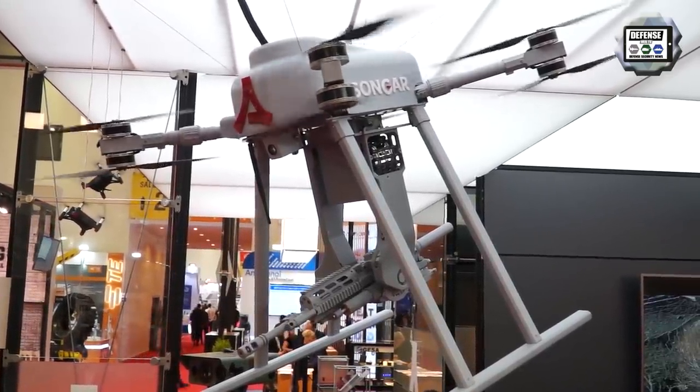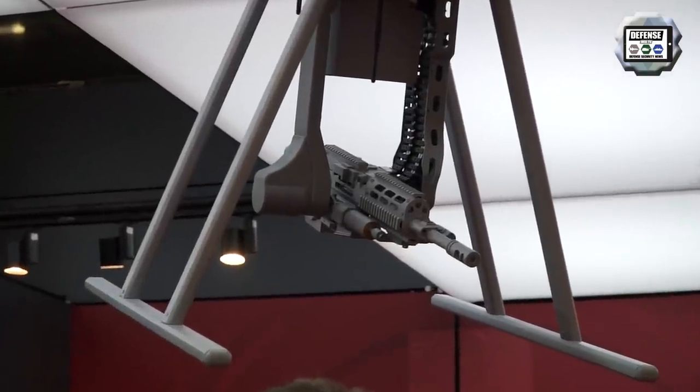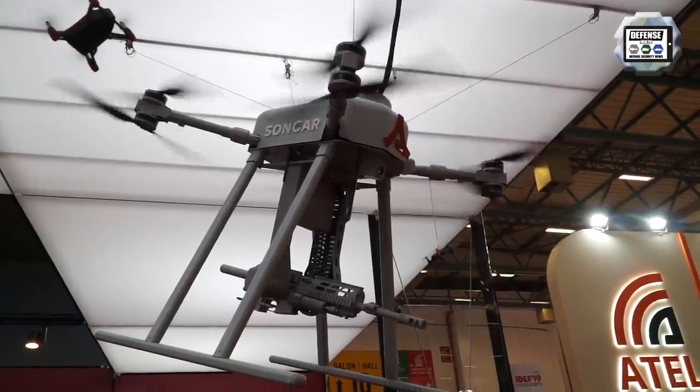There is one particularly interesting thing about this drone. Drones are everywhere and carry almost everything, including human beings. However, when drones carry machine guns like this and the machine guns start firing, stabilization becomes a problem — both for the drone to safely navigate and to effectively fire. This is the engineering problem we have solved on this platform.